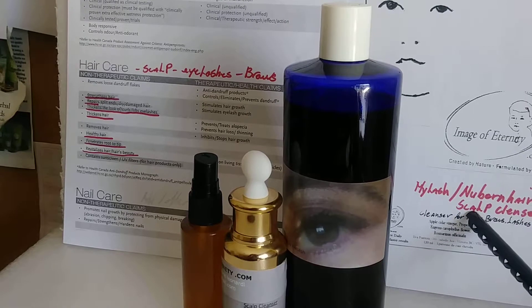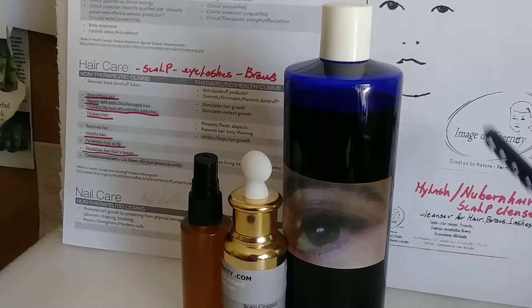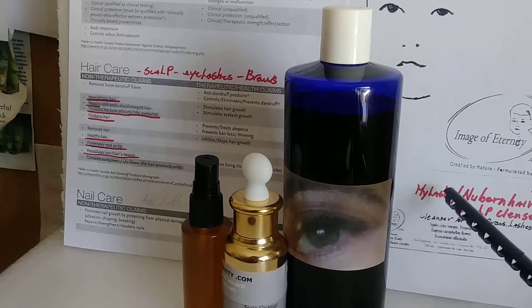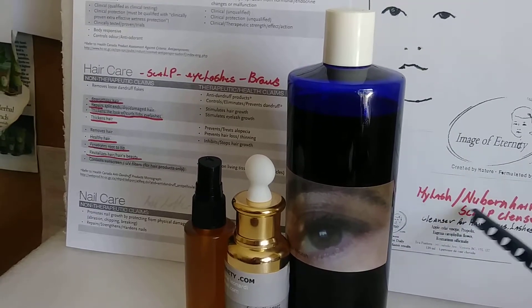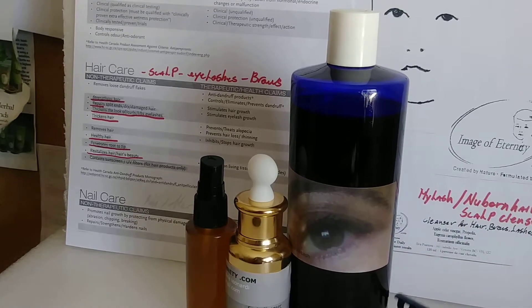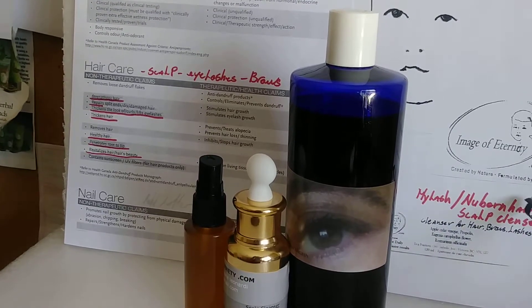Now it's called Scalp Cleanser — My Lash — to define it, because it's the same formula for the eyelashes and for the hair for cleansing.